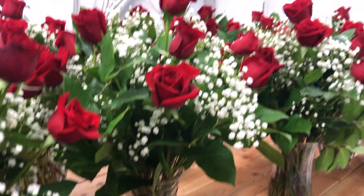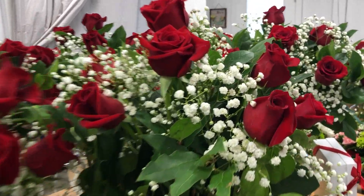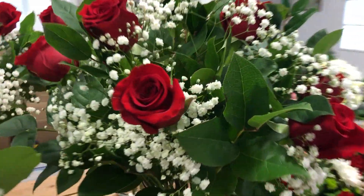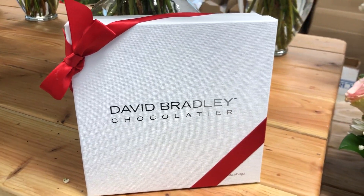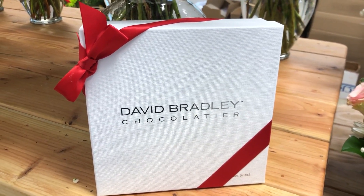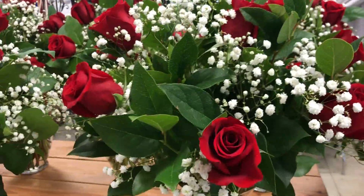What we do is we pre-arrange all of our flowers first, and we also ship them nationwide. We work with David Bradley Artesian Chocolatier and we pair some of their beautiful chocolates with our Dozen Red Roses for a beautiful gift pairing.